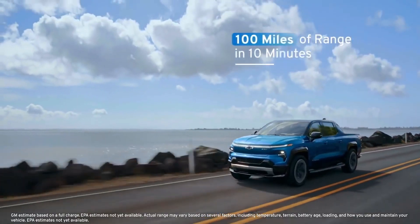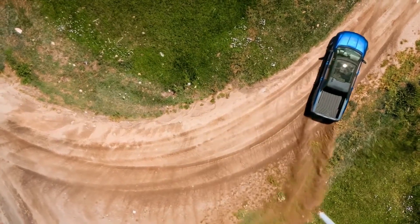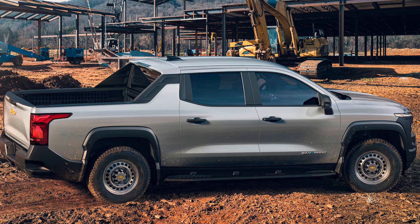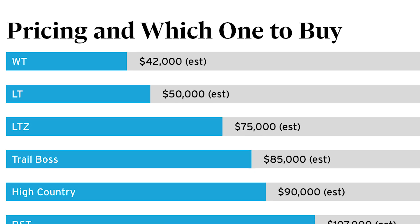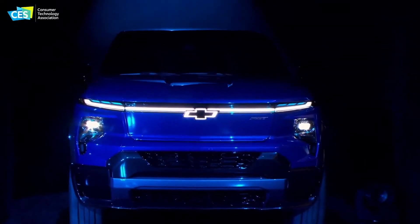Before we dive into the 10 best features that I think the Silverado brings to the market, let's dive into the CES 2022 virtual announcement that Chevy just came out with. They announced two vehicles, the Work Truck and the RST, the lowest price at about $40k and over $100k for the RST Premium Trim Edition.